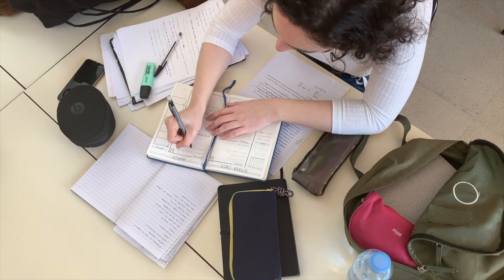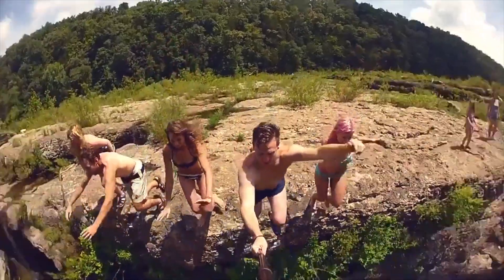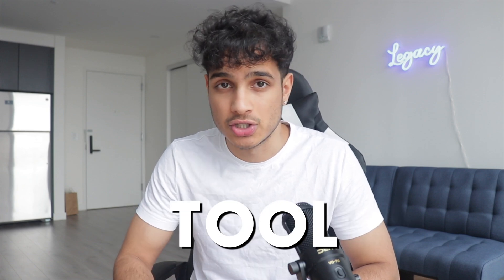The SAT has gone digital and students are scrambling to figure out how to study for the digital SAT while maintaining a life outside of studying. Because who wants to study eight hours a day for an exam? In this video, I'll be going over the number one AI-powered digital SAT tool that will help you improve your DSAT scores, and you're only going to have to study two hours a day.